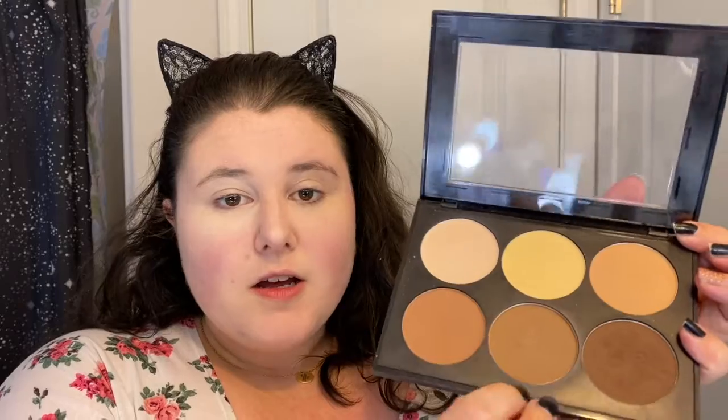Then I take this Jeffree Star concealer and put it in the concealing parts — a little bit goes a long way so I don't put too much. I can't hide my natural blush no matter how hard I might want to. Then I'm gonna take my powder and go in with the same beauty blender and just pat it over to bake for a little bit. Now I'm gonna take my Squirt contour palette and use this little one right here with this little pink angled brush, same as I've always done.